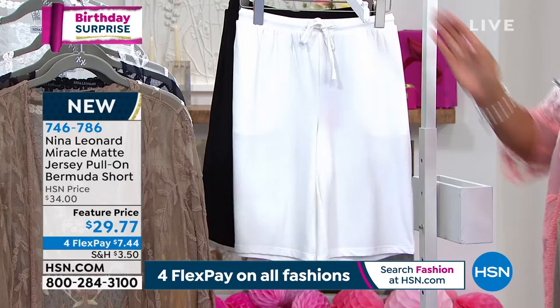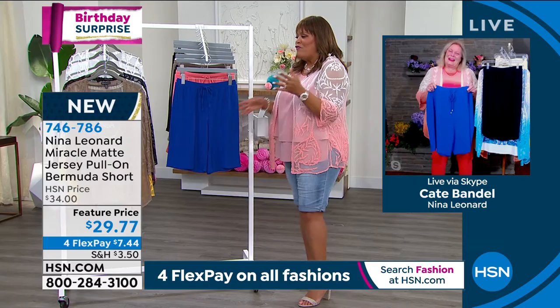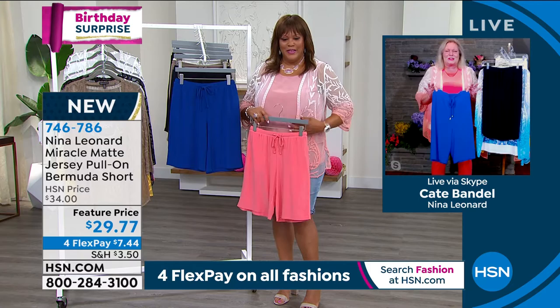These are staples. Please tell me how you came up with this new fabrication — I have not seen it in a short. I think that was so smart to do, because this is your best fabric and it's so comfortable. It's the Miracle Matte Jersey that everybody knows and loves. It glides over your lumps and bumps. Isn't that exactly what you want a short to be in?